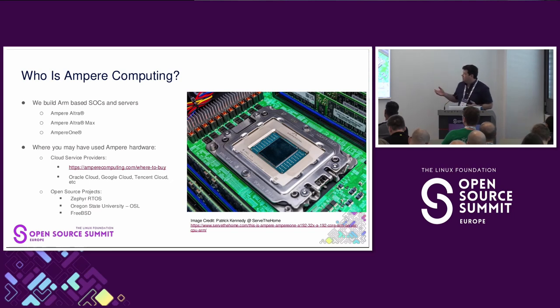To give you a little idea: that is an Ampere 1 on the right. The size of that is about the size of a Raspberry Pi as a whole piece. So we're not looking at standard Zephyr devices — that is just the chip, not the motherboard and everything else.